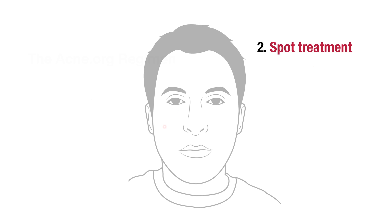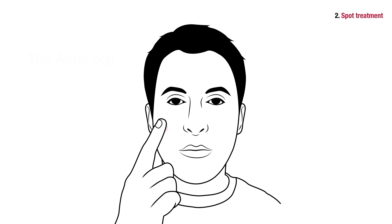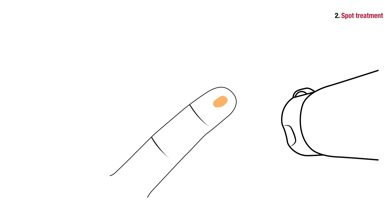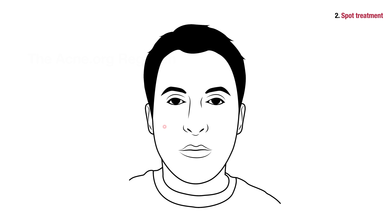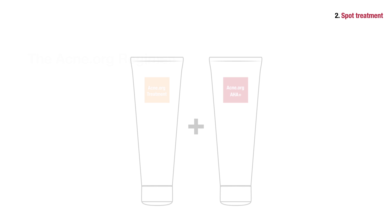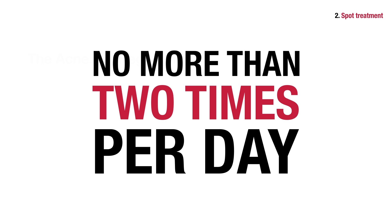As soon as you see a pimple forming, try dabbing 10% glycolic acid on the spot — but make sure you catch it early. Once a pimple has developed, there's not much you can do. To increase the chance that you will stop the pimple from forming, first spot treat with 2.5% benzoyl peroxide, wait for it to dry, and then apply the glycolic acid. The combination of benzoyl peroxide and glycolic acid is powerful, so do this no more than two times per day.